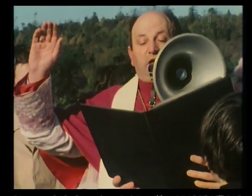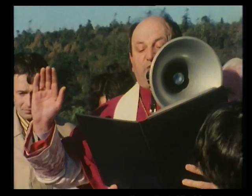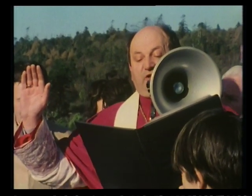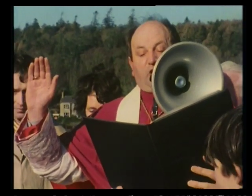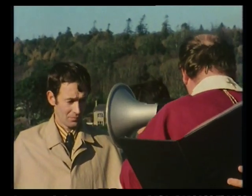"Let us pray. Hear, O Lord, our prayer, and bless with your right hand this boat and all who sail in it. Send your angel from heaven to keep them safe from every danger, and after a tranquil voyage, may they land and be united in joy once again with their loved ones. We ask you this through Jesus Christ, our Lord."